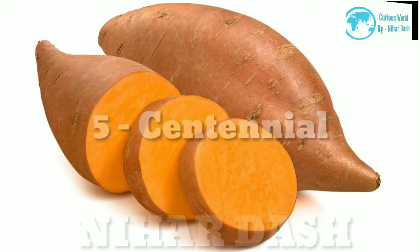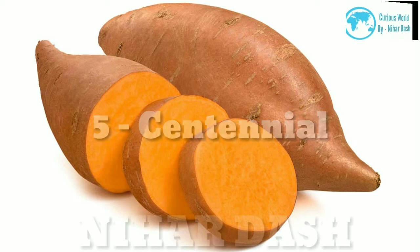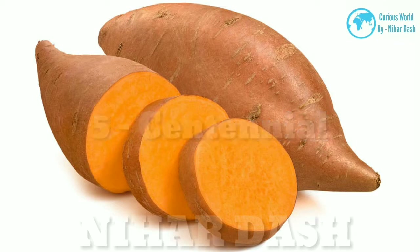5. Centennial Sweet Potato: copper-orange skin and bright orange flesh. Sweet with a moist texture, also known as baby bakers. Great for baking and slicing for fries.